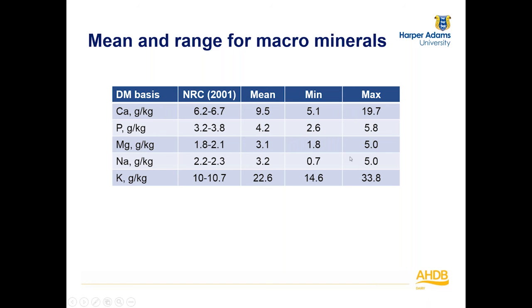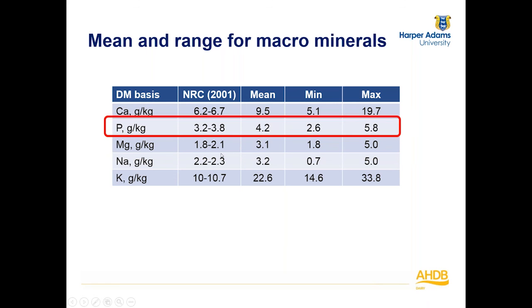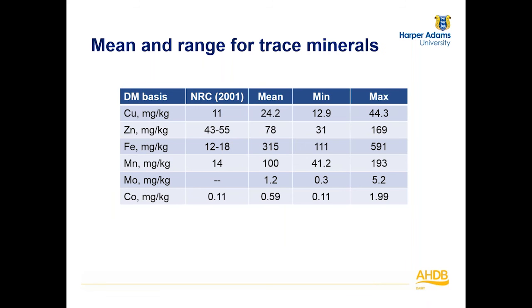That doesn't mean all herds are oversupplementing — I don't want to give that impression. Looking at the data showing NRC requirements alongside mean, minimum and maximum values from our survey, you can see there are still some herds that are undersupplying, although the mean is considerably above requirements. But there are also some herds that are grossly oversupplying on these major minerals. For trace minerals supplied in milligrams per kilogram dry matter, some herds are undersupplying zinc, while copper was generally being oversupplied in all of them, and cobalt wasn't being undersupplied in any.